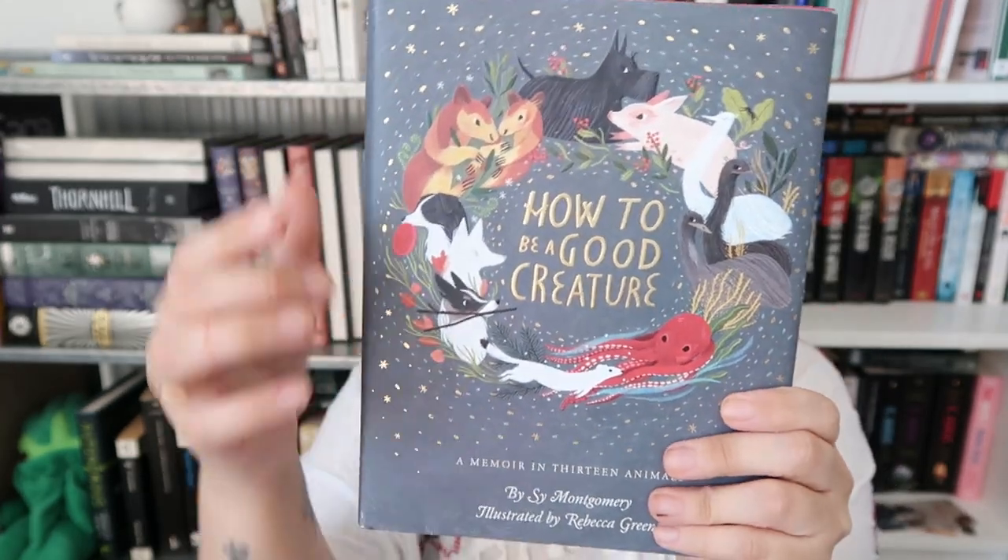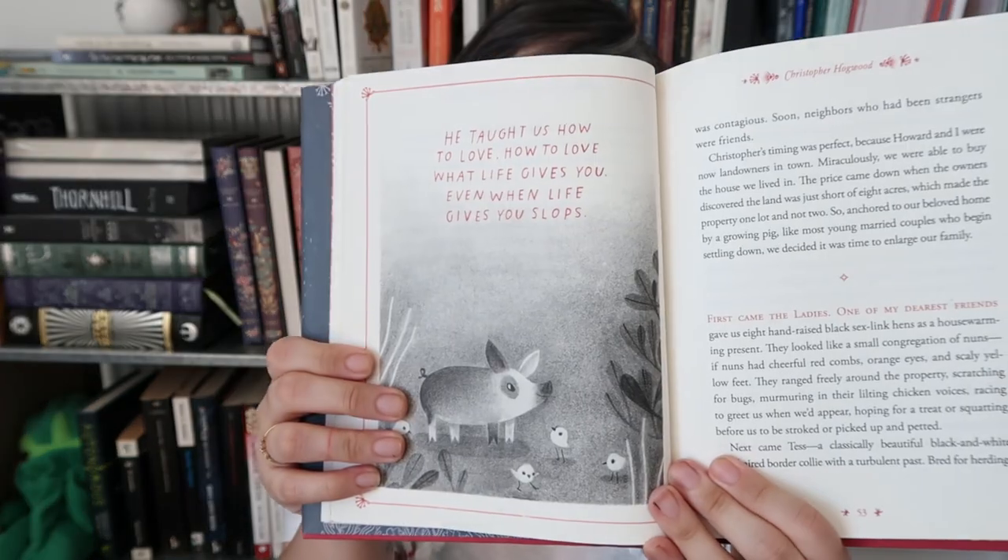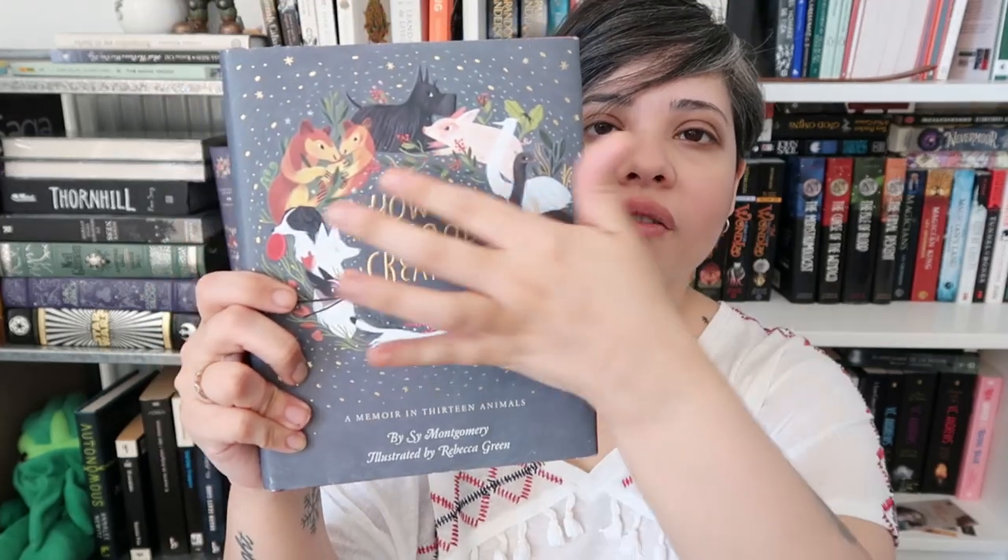Next is a non-fiction book: How to Be a Good Creature by Sy Montgomery, illustrated by Rebecca Green. If you know me, you know I love The Soul of an Octopus by Sy Montgomery. This is a memoir told through 13 animals that changed her life. The cover has all the animals — a little pig, a dog, a fox, an octopus. She does talk about Athena, the first octopus from Soul of an Octopus. I love the foiling and how clear the title is — this is such a beautiful little book.